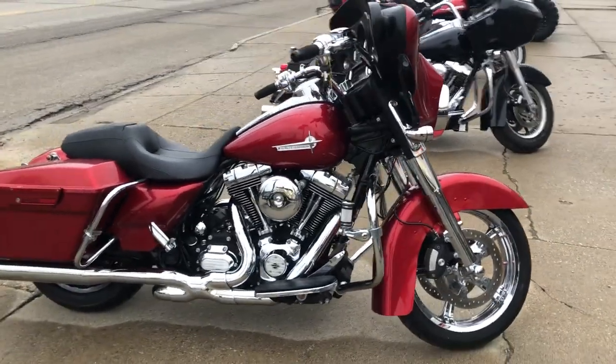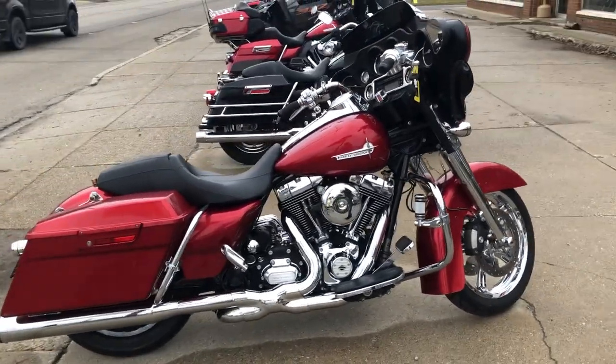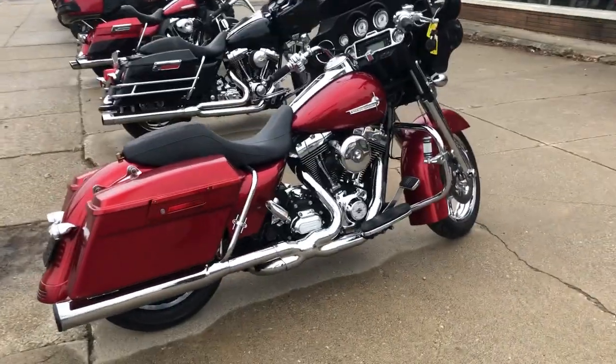Hey guys, it's PurplePowerSports.com here. We have a used Harley Street Glide for sale with over $4,000 in extras.